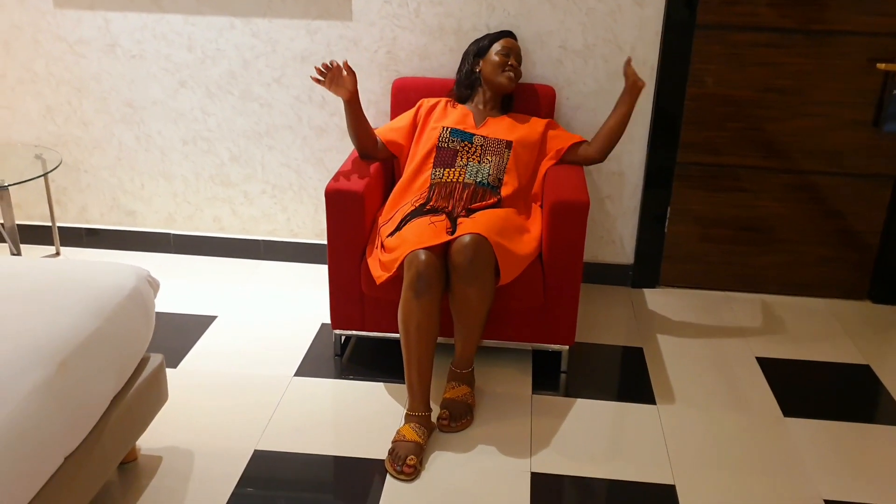As you enter the room, there's this beautiful red couch — the color is just inviting. This is where you can sit when you're removing your shoes, you know, putting your bag down, relaxing a bit, letting go of all the negative energy.